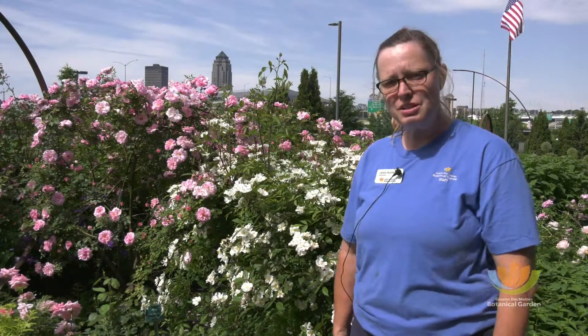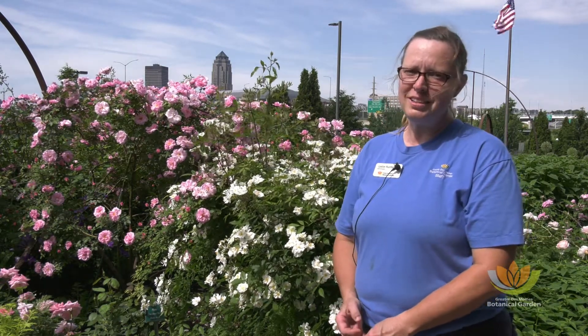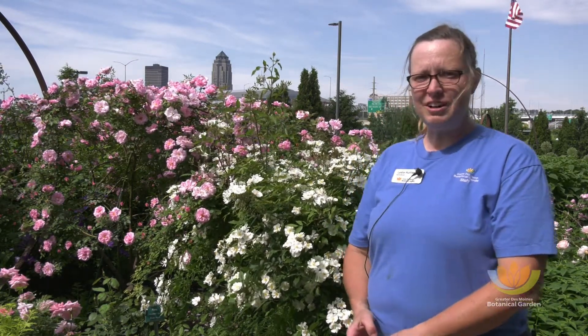We're very passionate about our gardening here, and we like to express that passion with you. So please come and see us here at the Greater Des Moines Botanical Garden. Thank you.